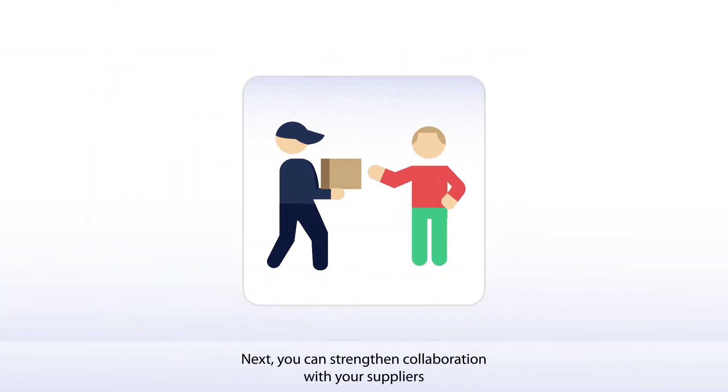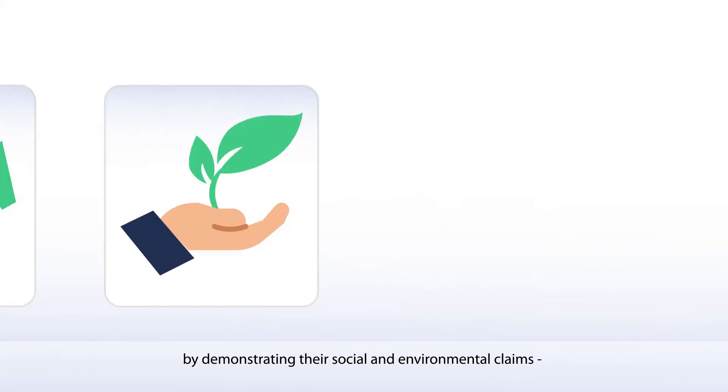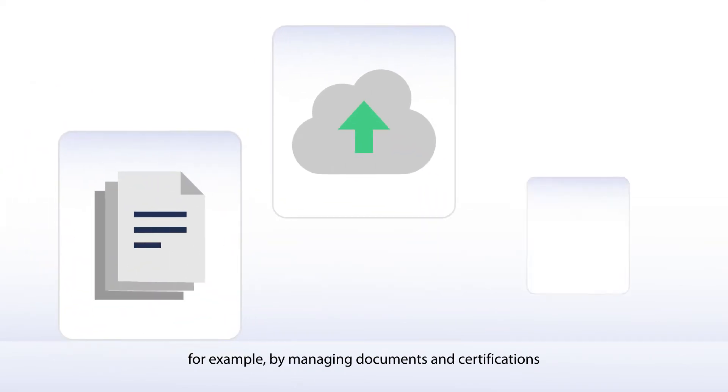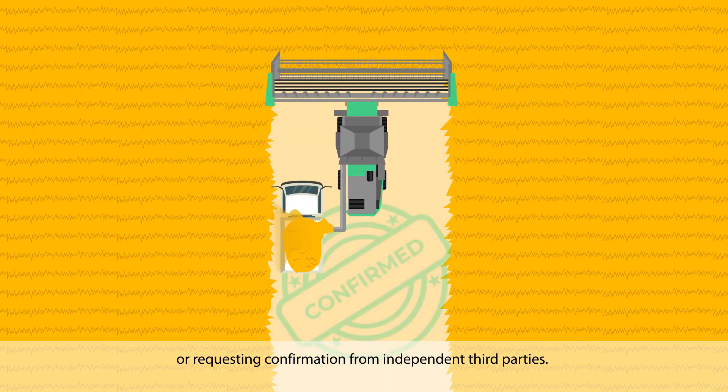Next, you can strengthen collaboration with your suppliers by demonstrating their social and environmental claims — for example, by managing documents and certifications, or requesting confirmation from independent third parties.